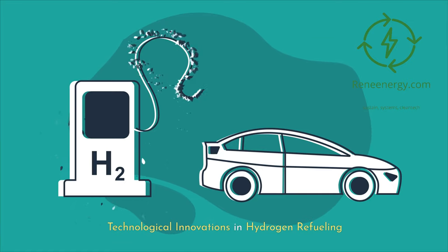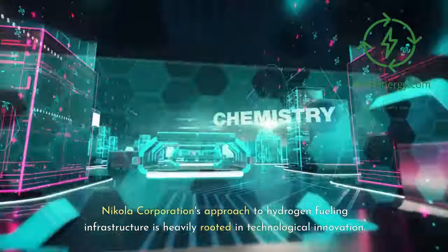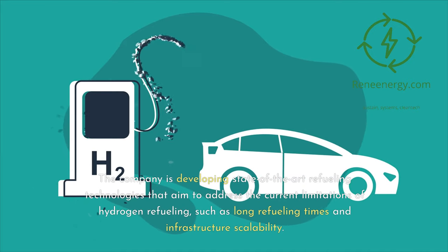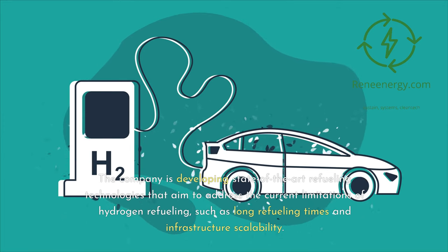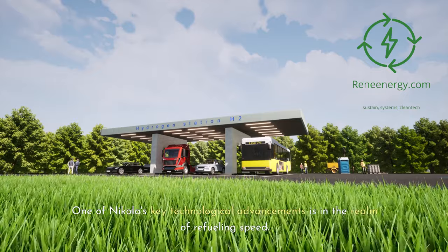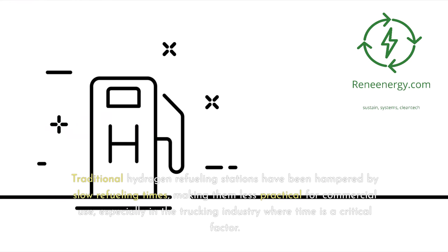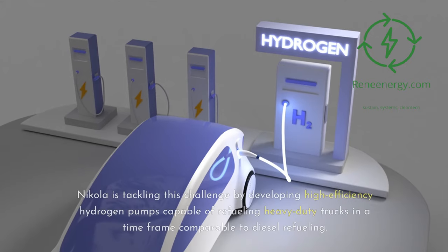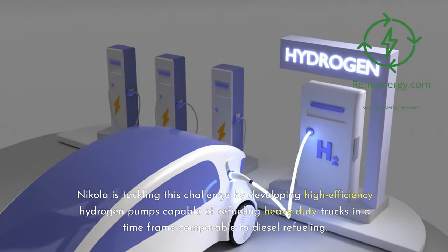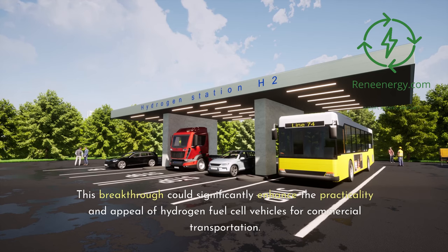Nikola Corporation's approach to hydrogen fueling infrastructure is heavily rooted in technological innovation. The company is developing state-of-the-art refueling technologies that aim to address the current limitations of hydrogen refueling, such as long refueling times and infrastructure scalability. Traditional hydrogen refueling stations have been hampered by slow refueling times, making them less practical for commercial use, especially in the trucking industry where time is a critical factor. Nikola is tackling this challenge by developing high-efficiency hydrogen pumps capable of refueling heavy-duty trucks in a time frame comparable to diesel refueling, a breakthrough that could significantly enhance the practicality and appeal of hydrogen fuel cell vehicles for commercial transportation.